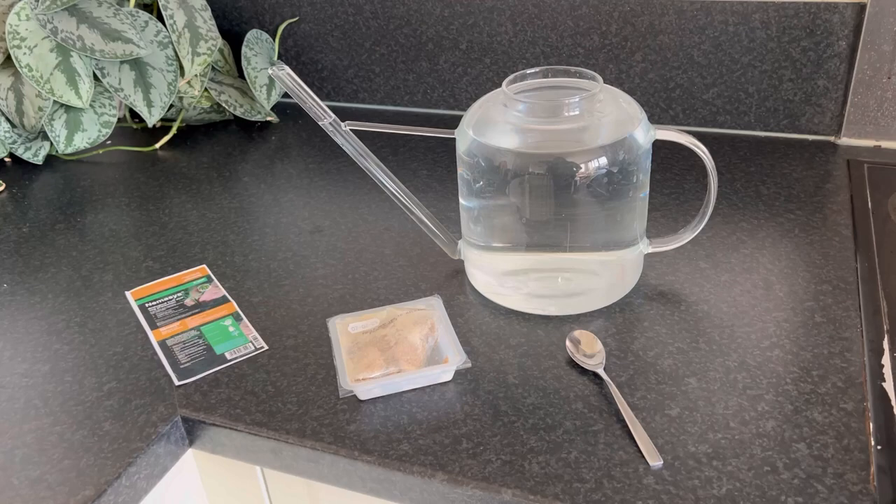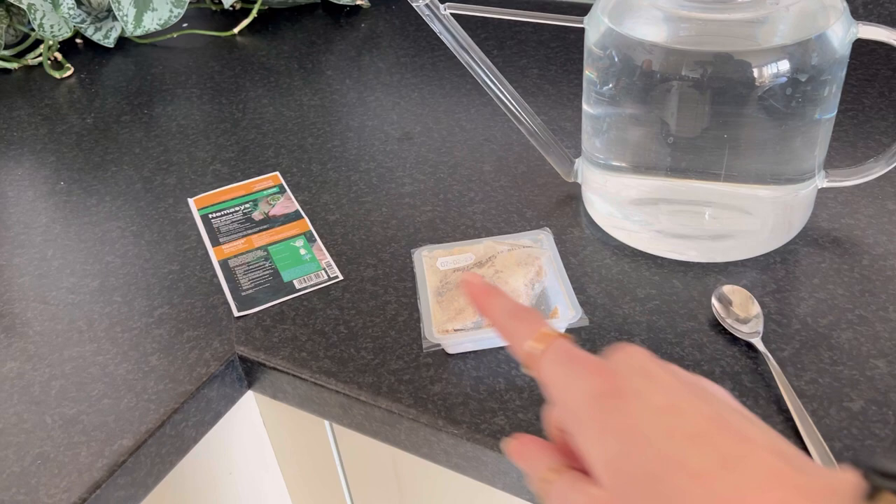Let's get into making the treatment. This is my watering can with some water in it, here are the nematodes, my spoon, and this is the packaging I just wanted to show you.